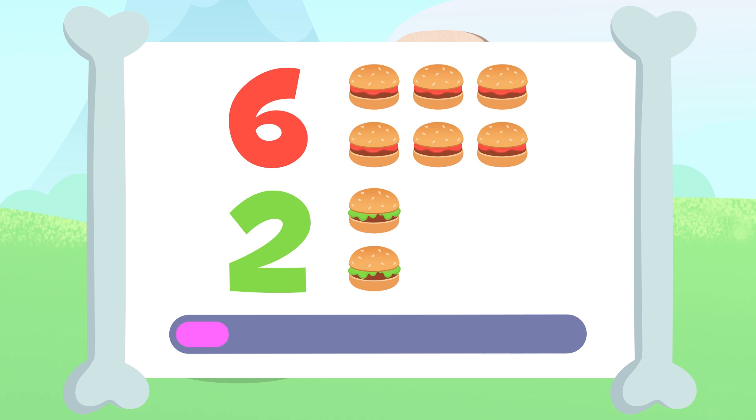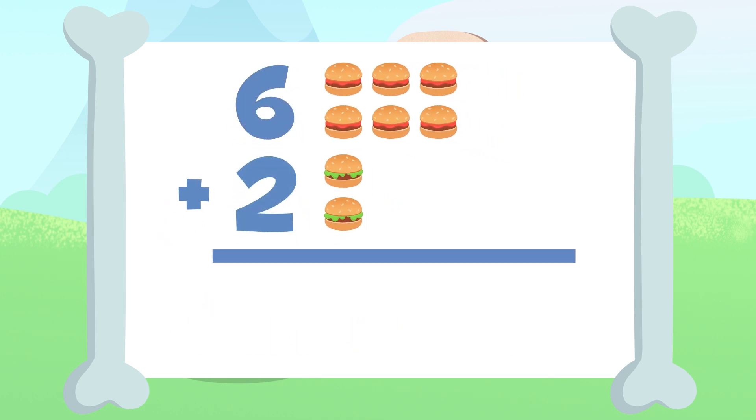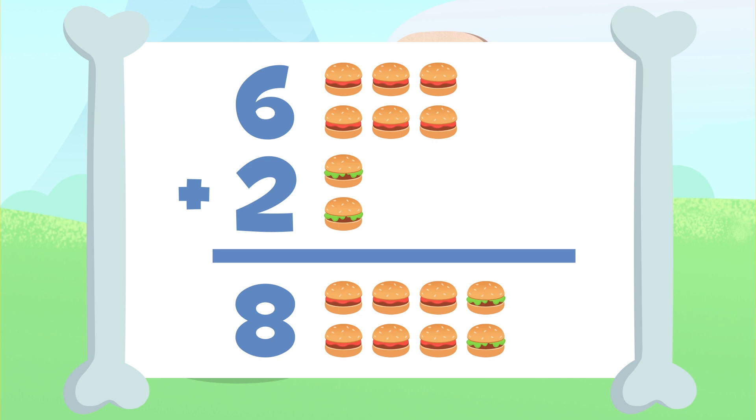Take your time. You got it? If we add up these hamburgers, we'll have 1, 2, 3, 4, 5, 6, 7, and 8. 8! We have 8 hamburgers in total! 6 plus 2 equals 8.